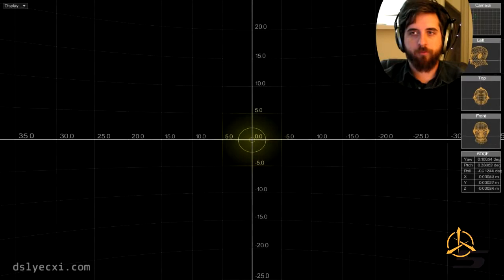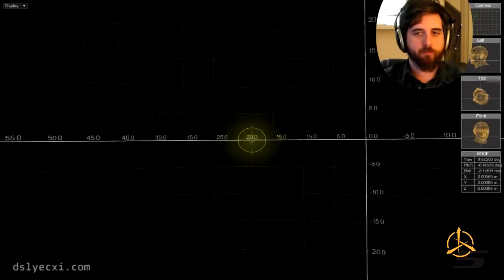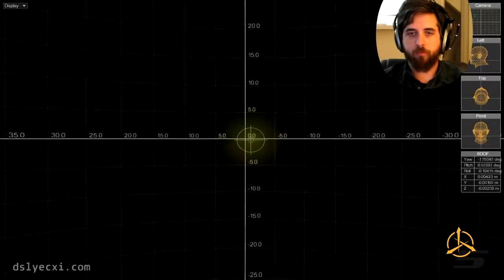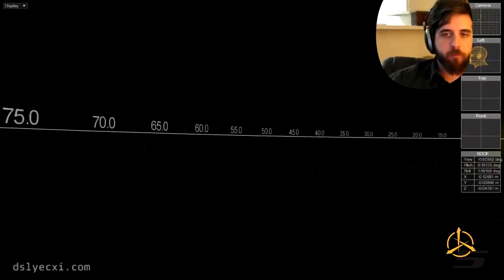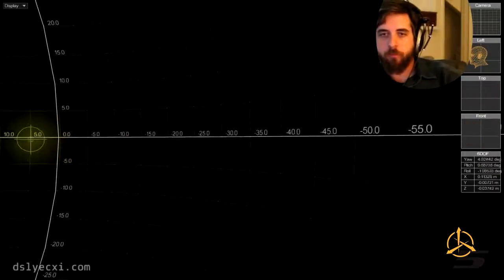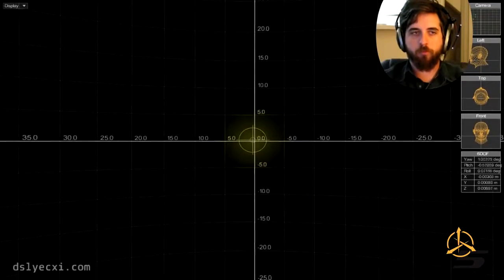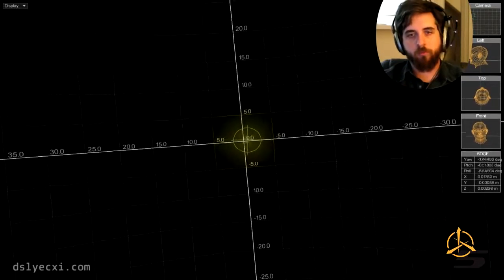Here we'll take a look at that software — this is the Previz. I can move my head around and see, as well as tweak how much movement is needed to get a corresponding in-game effect. You'll see that it reflects all of my movement: looking left, right, up, down, leaning, zooming in and out, rolling, and so forth.